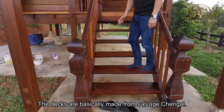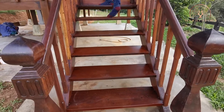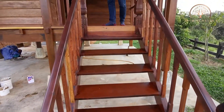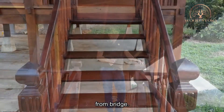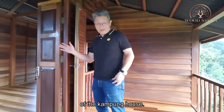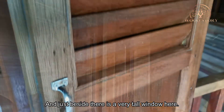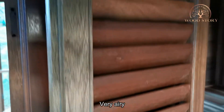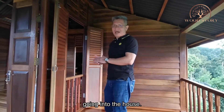The deck is basically made from salvaged chingai, and we salvaged this staircase from a bridge. After the balcony, as you enter, this is the main entrance of the kampung house. Just beside it, you have a very tall window — very airy. You have plenty of wind and light going into the house.